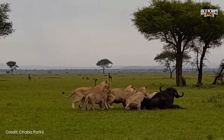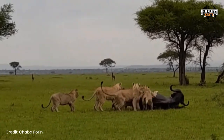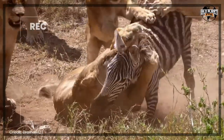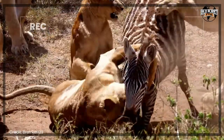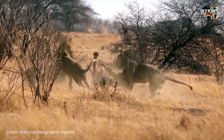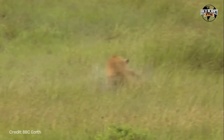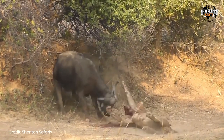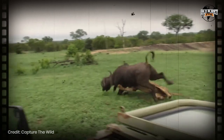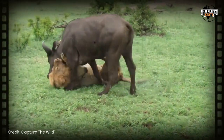In contrast, group hunting typically involves each lioness taking on a specific role, such as stalking prey on the wing and initiating the attack, or capturing prey fleeing from other lionesses in the center of the group. Males attached to prides do not usually participate in group hunting, but can be successful solo hunters. Lions aim to catch their prey with a swift rush and a final leap, often targeting the rump and killing their prey through a strangling bite to the throat or by enclosing the prey's muzzle in their jaws.